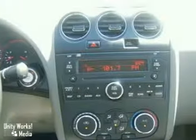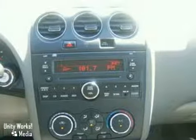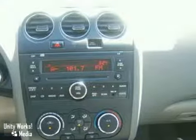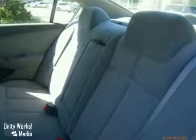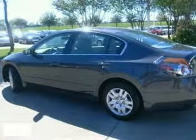It also comes with a navigation system, power windows, locks and mirrors, a tire pressure monitor, and even a split folding rear seat for extra cargo room. The 09 Altima is the leader of its class, and this one's waiting for you. Take it for a test drive today.